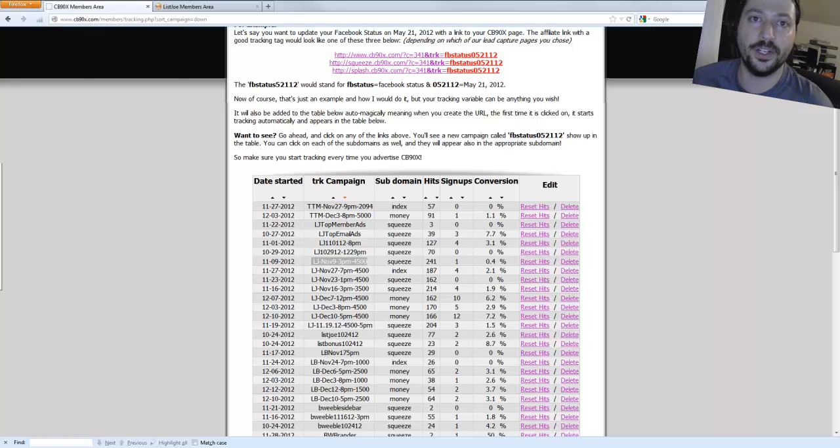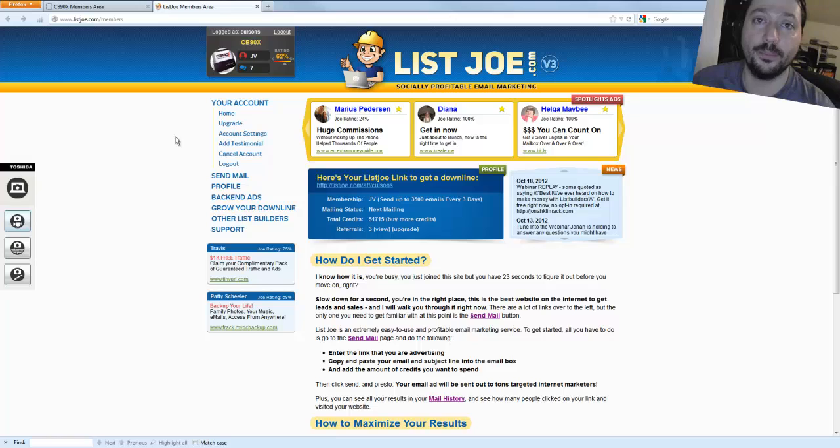Hey everyone, it's Hurt here. Today I want to put together a very special video to show you the power of List Joe. I believe in this very much. With the new splash page I created at money.cb90x, and an advertisement I sent for that splash page a couple days ago, the combination of the ad, that page, and sending the message to List Joe is converting very well. This video I'm going to show you me sending a message to my List Joe account and hopefully we'll see signups happen as a result, just to show you the power of List Joe.